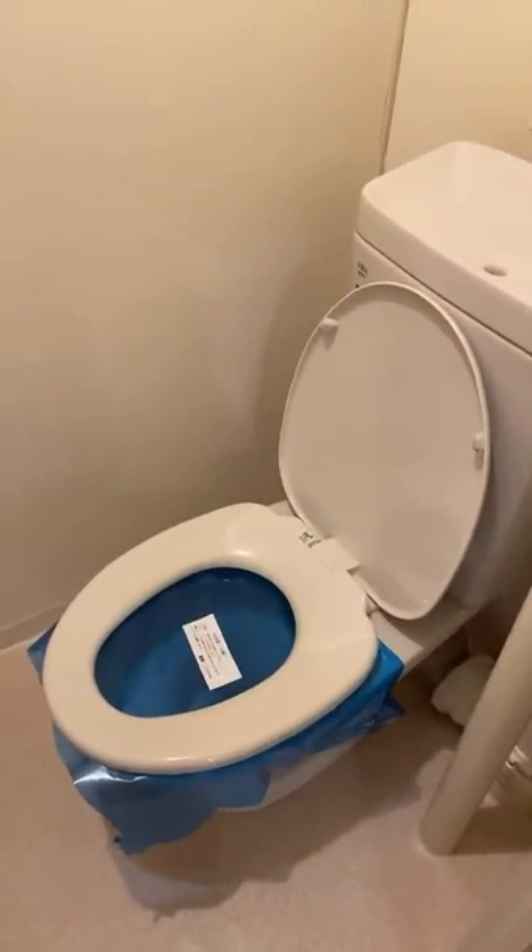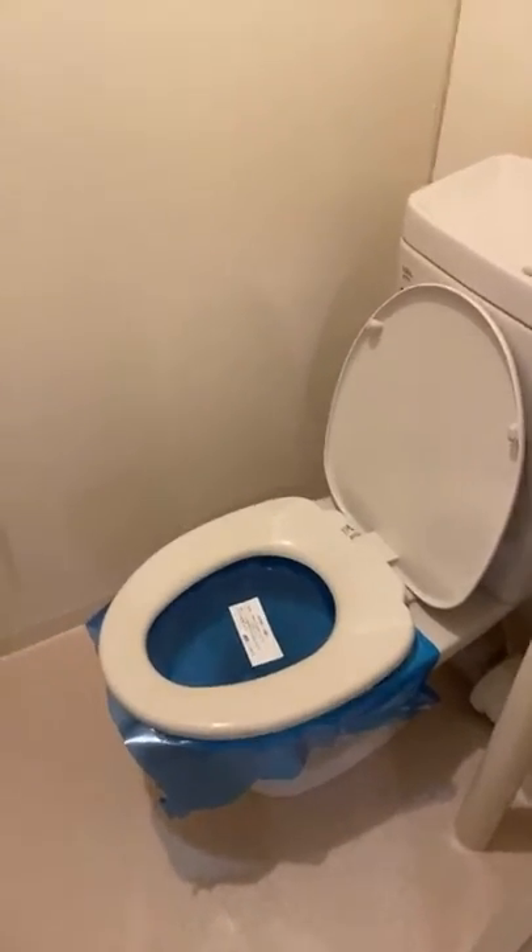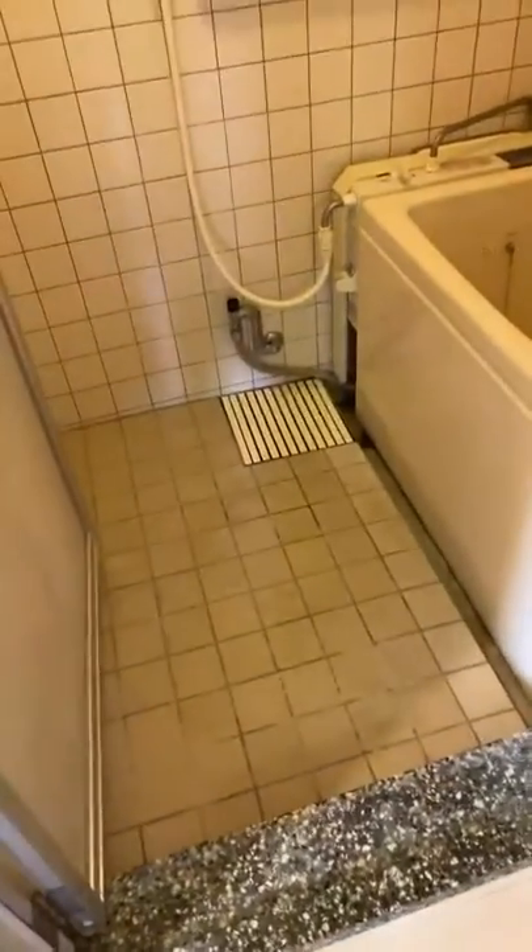UR doesn't have a washlet, but you can buy and install one by yourself. However, it depends on the room, so please check with our salesperson individually. And this is the bathroom.